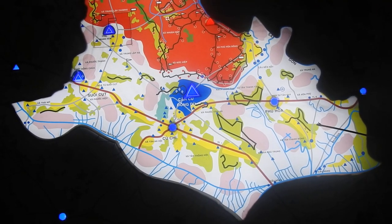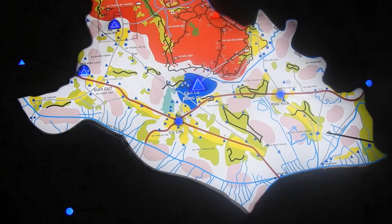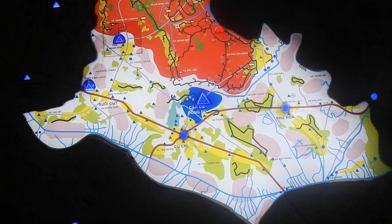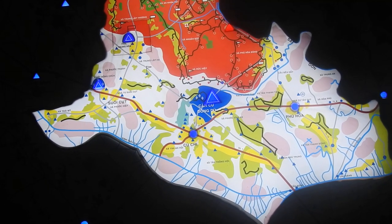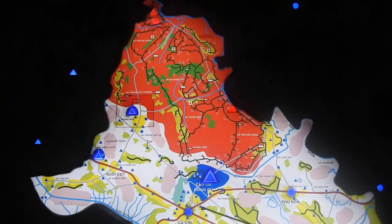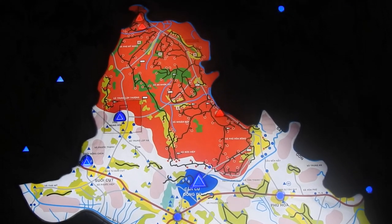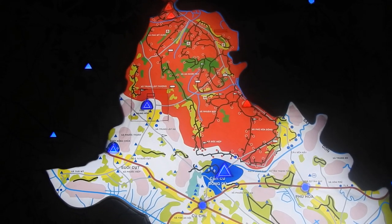The green one is jungle. And the yellow one — from 1962 until 1964, the Saigon government built many of what we call government apartments, but they looked like a ghetto. They called it the strategic hamlet — easy for control. And all this area, we have a nickname: the dead land. Free fire zone.